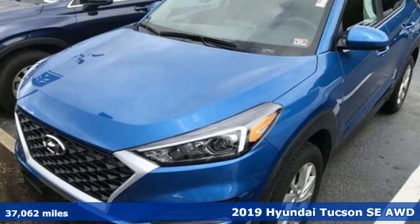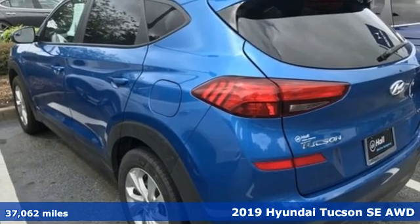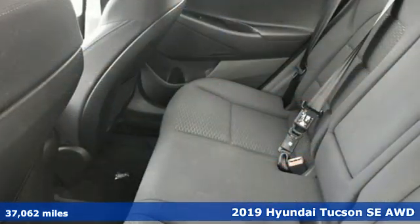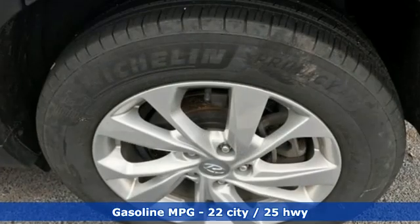Here's a 2019 Hyundai Tucson — a striking compact SUV with flexible support for cargo carrying, carpooling, and comfortable commuting. And it comes with all the amenities you need.